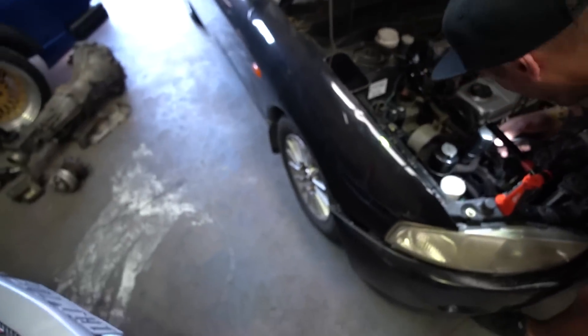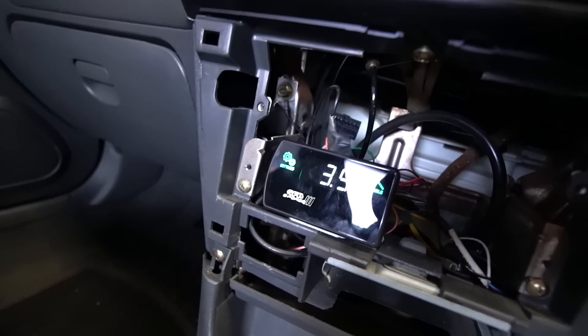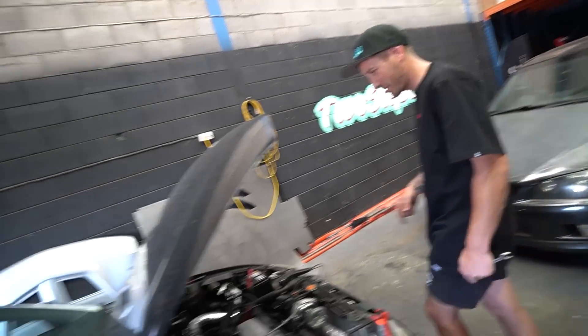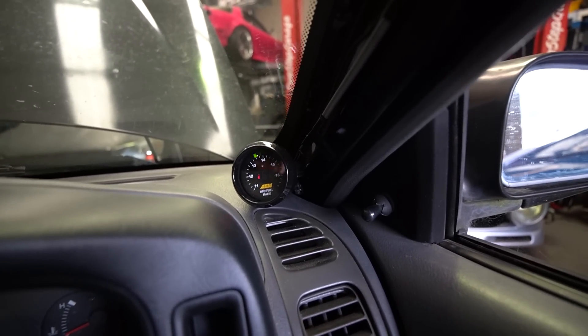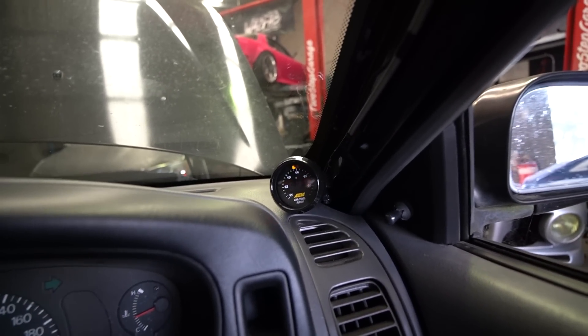We'll leave the timing there - it seems okay. It's hitting almost three PSI just by revving it. The AFR gauge shows it's getting pretty lean at idle, which we need to address.